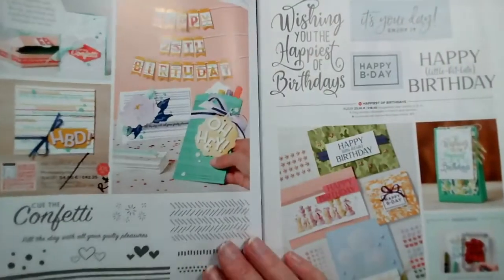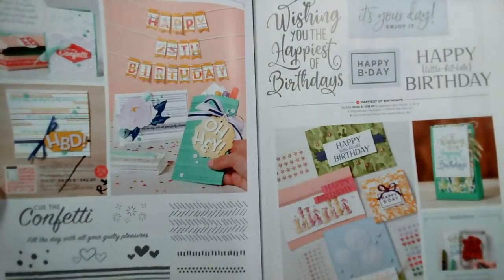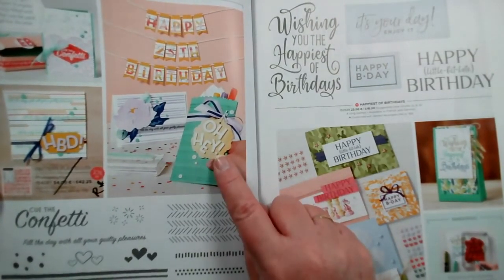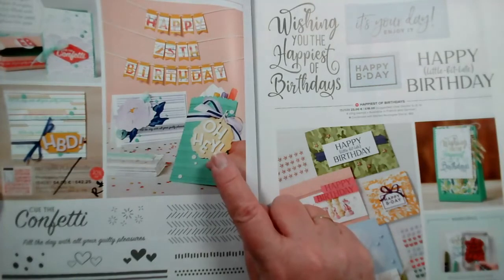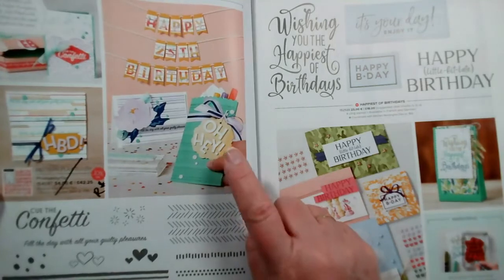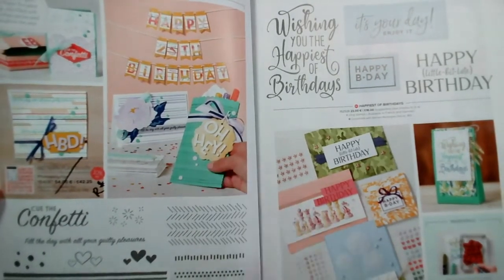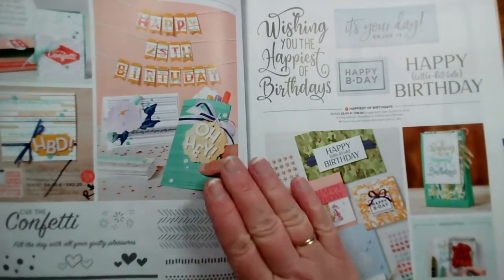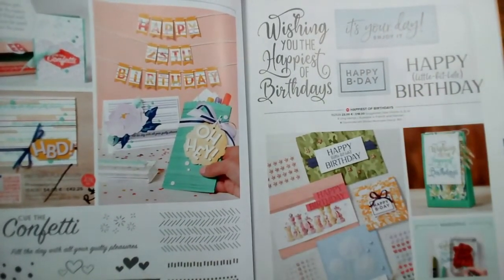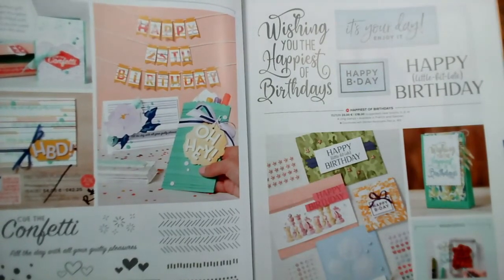Playing with Patterns — the stamp set Pattern Play is going, but I'm pleased to say the alphabet letters and numbers dies are staying. These are the dies with A to Z, 0 to 9, and things like exclamation marks. Happiest of Birthdays, that nice big stamp set, is staying. This is page 102 and 103.